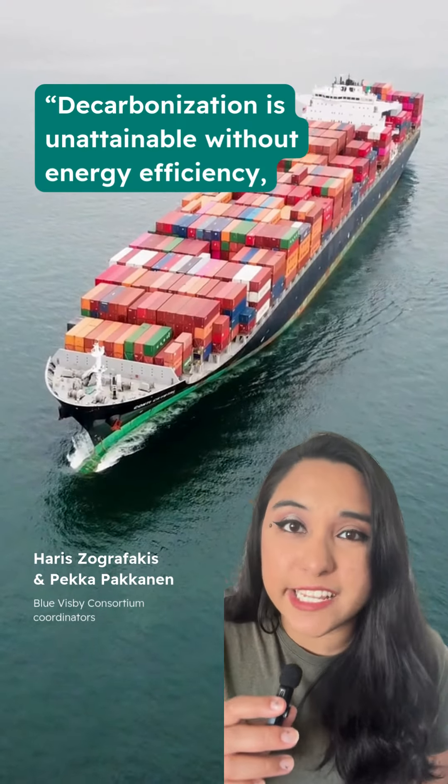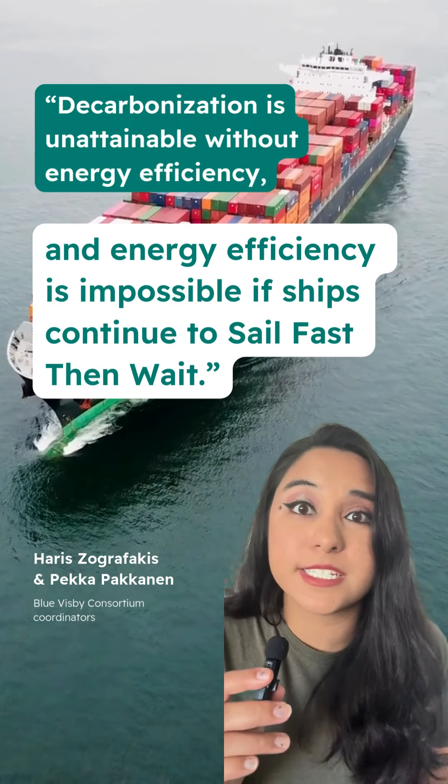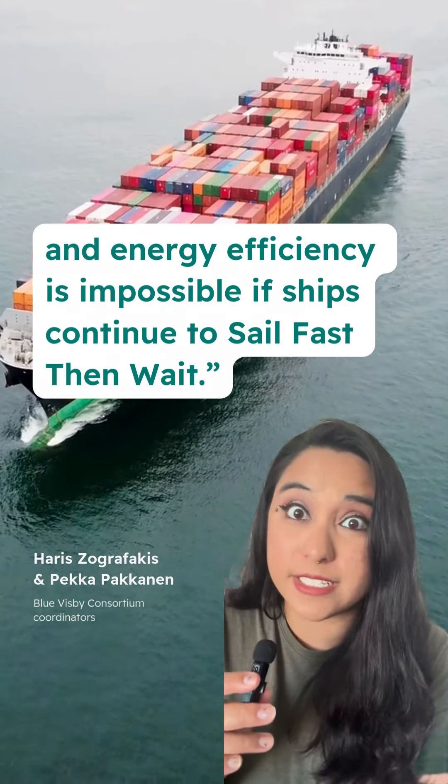As Blue Visby Consortium Coordinators Harris Agrafakis and Pekka Pachanen said in a press release: decarbonization is unattainable without energy efficiency, and energy efficiency is impossible if ships continue to sail fast, then wait. Click the link below to find out more.